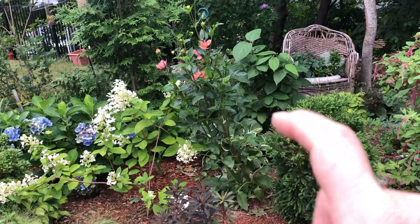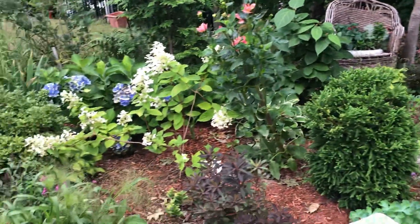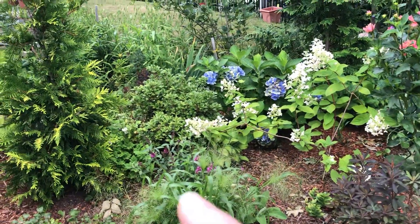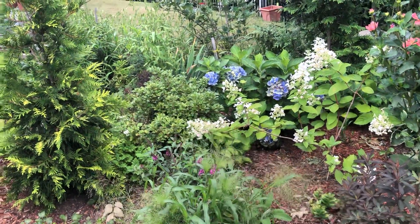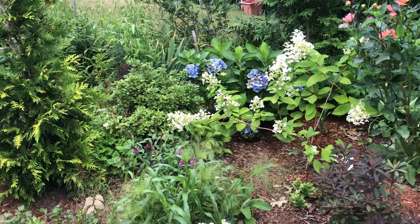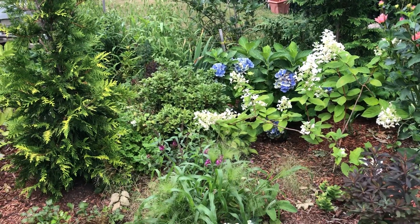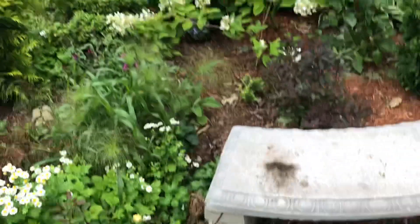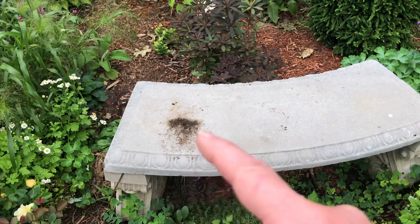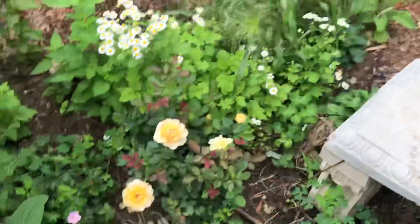There's a dwarf butterfly bush and false holly — I don't know why it's called false holly; maybe it doesn't get any berries or maybe it's not really in the holly family. I have to read the tag a little more. Here's my little bench.